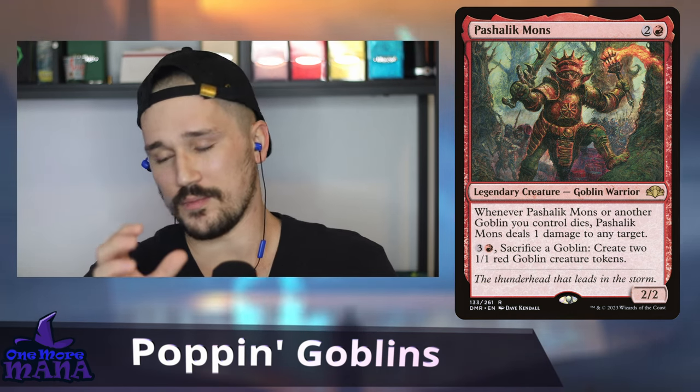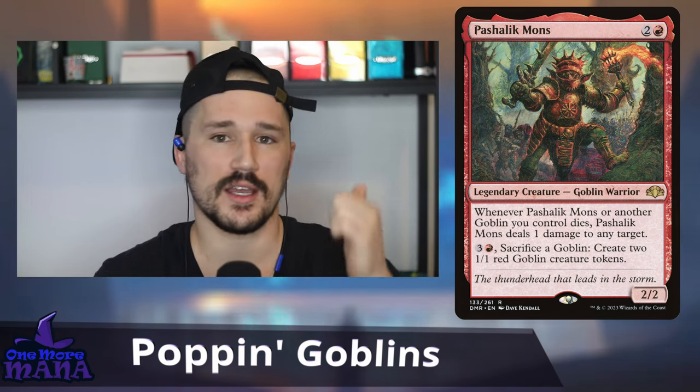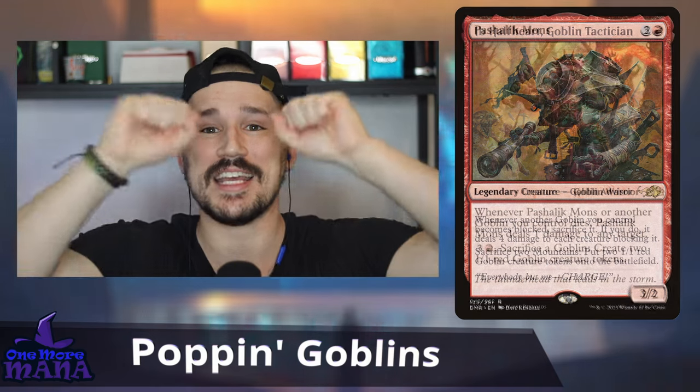The first deck I'm bringing is my Pashalik Mons deck. To quote Birdman: you start with straight shots and then pop goblins, you flirt with some hood rats and then pop goblins — because the whole deck is about popping goblins. Pashalik Mons does a great job of dealing damage and serving as a sac outlet. No overrun effects, no Coat of Arms or Shared Animosity — we just want Pashalik Mons and Vicious Shadows to deal damage.